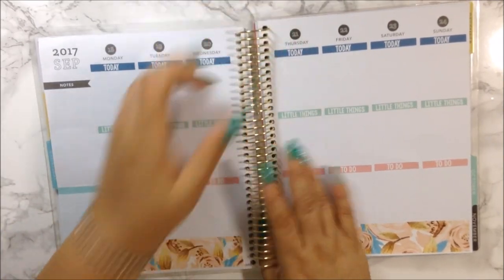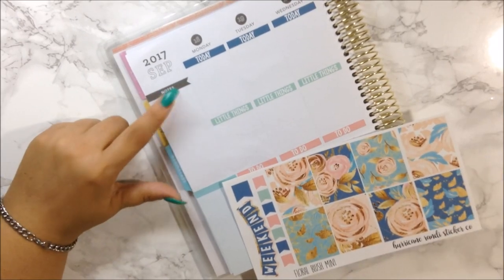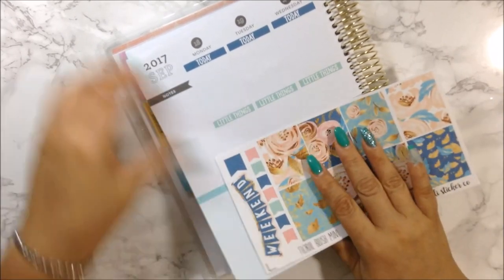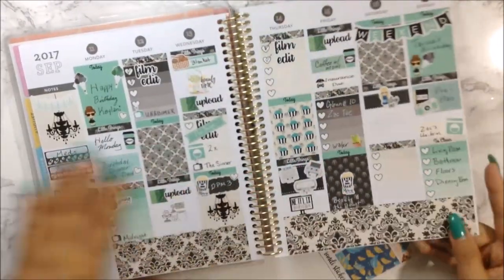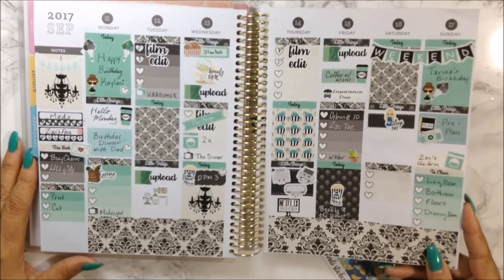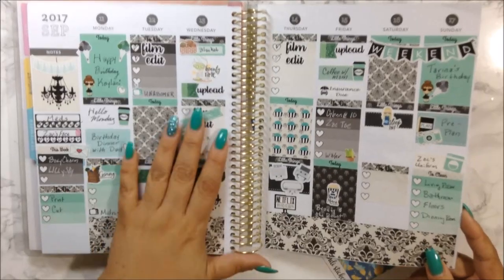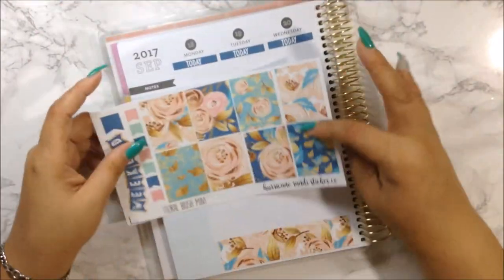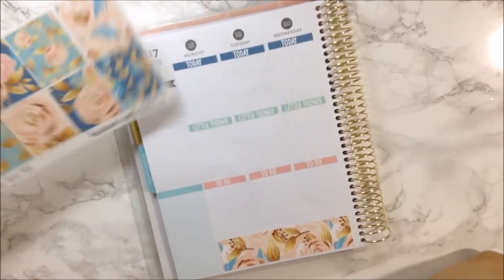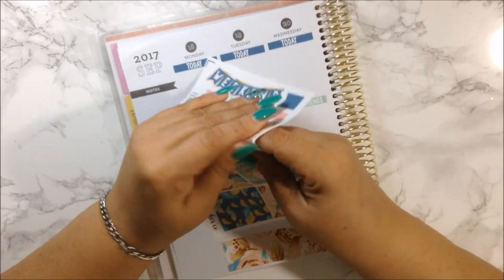So I want to go ahead and do my sidebar. I'm going to keep it the same as I did last week — I think it was fine, it didn't look too bad at all. This is how last week turned out and I really, really love how it looked. So yeah, I think I'm going to go ahead and put it down and that way it matches the bottom washi.